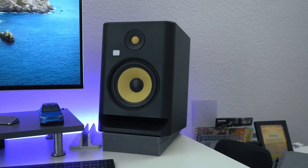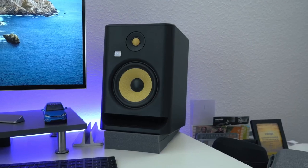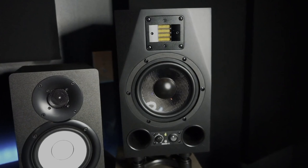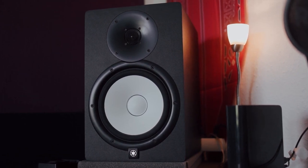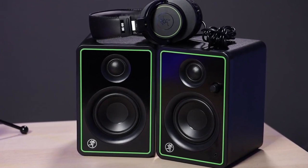Finding the best studio monitors can be a pain. There are so many options on the market and it's hard to tell which one will be best for you and your needs. In this video, we break down the top five studio monitors on the market this year based on performance and situations they'll be used in. Whether you're looking for budget studio monitors or the best overall studio monitors available, we'll have an option for you. Stay tuned.